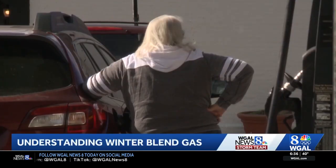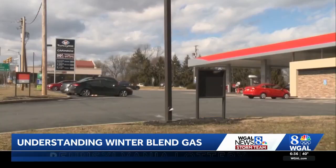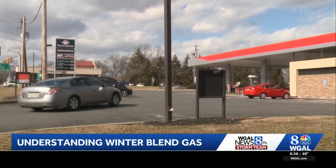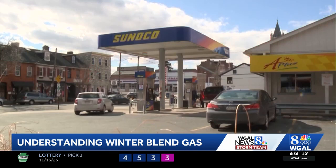But why exactly is there a change between the seasons? Well, the goal is to reduce emissions, but winter gas also helps your car's engine. Winter gas has additives that help prevent the fuel line from freezing and improve your car's engine performance when the temperatures drop, which we know is going to be happening over the next couple of weeks.